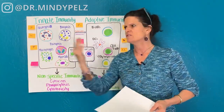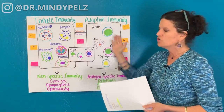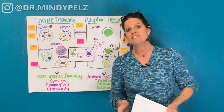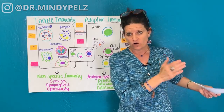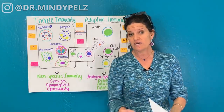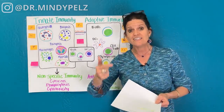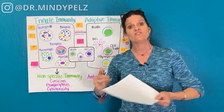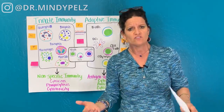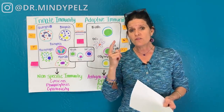Don't forget other factors like sun, exercise, chiropractic, and sleep — these are great for the adaptive immune system. When it comes to food and fasting, do intermittent fasting, autophagy fasting, and 24-hour fasts. Go keto, increase fermented foods, and lean into the nutrients — vitamins A, C, E, zinc, and glutathione from greens, nuts, and seeds. When you do all this, you are a host that no virus wants to live in.